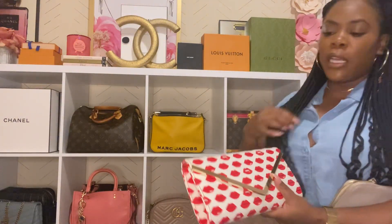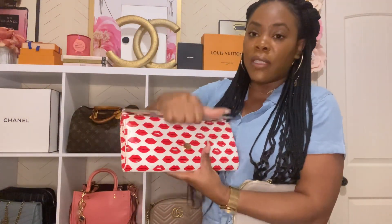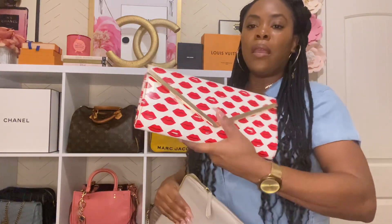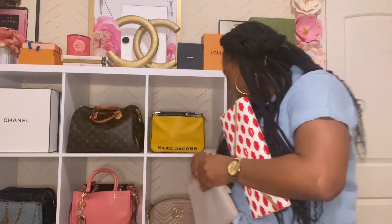There are a few clutches as well. My friend gifted me this little evening clutch — it's cute, just a small clutch you can put a few things in when going out. It can't hold much but it's a nice piece to have.